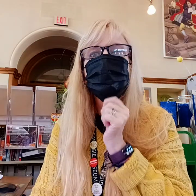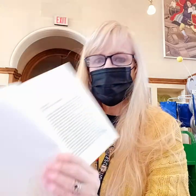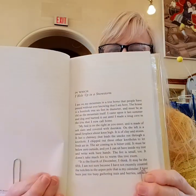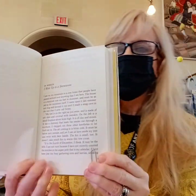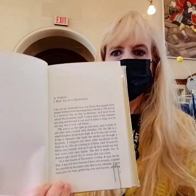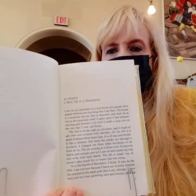We will just read one of the first passages, called "In Which I Hole Up in a Snowstorm." It sort of gives you an idea and a feel for the book, and it sort of gives us an idea of why I chose this book — he's hunkering down and getting ready for it to get cold, like we are right now. It's supposed to snow this weekend.